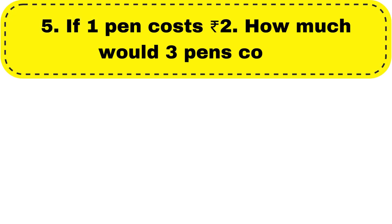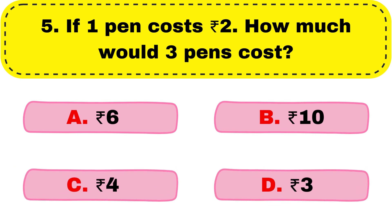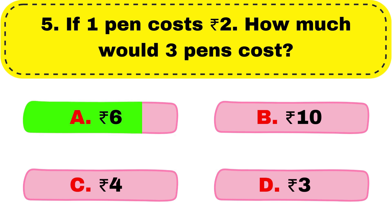Question number 5. If one pen costs 2 rupees, how much would three pens cost? The correct answer is option A, 6 rupees.